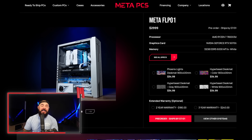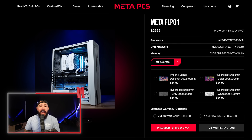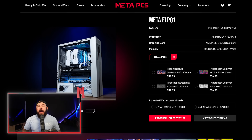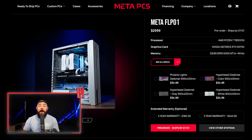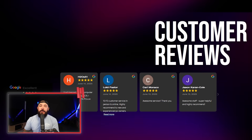Today's video is sponsored by MetaPCs — full disclosure, MetaPCs is my company. We build custom and pre-built systems right here in the US, and we just dropped a limited release. We teamed up with Silverstone for a special run of the FLP 01 — a compact, retro-inspired case with modern power: Ryzen 7 7800X3D, 32 gigs of DDR5 memory, and the brand new RTX 5070 Ti. All MetaPCs come with lifetime support from actual humans based in Phoenix, Arizona — no outsourced call centers, no runaround. Check out MetaPCs.com.